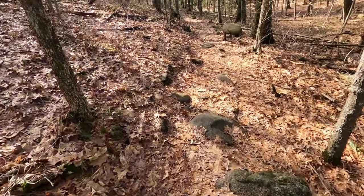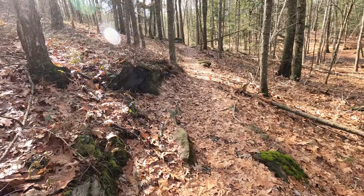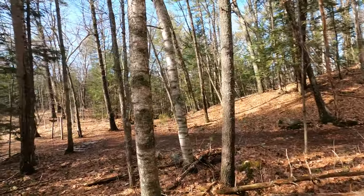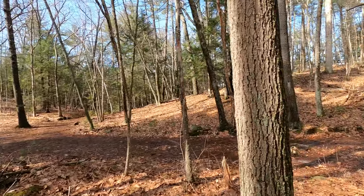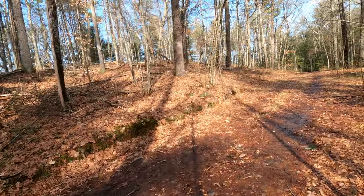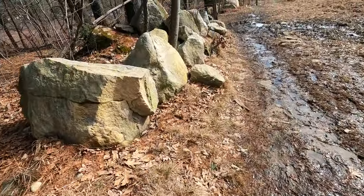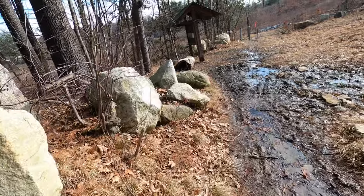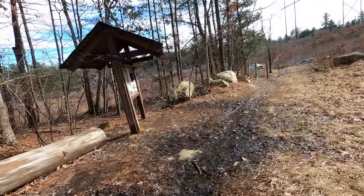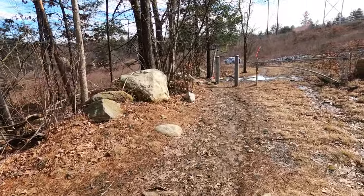We're on the last bit here of the Upper Deer Trail, about to merge with the Landing Trail again. Now we're arriving on the Landing Trail. Well, that was a pretty fun hike — short but fun. And muddy. Thanks for watching.